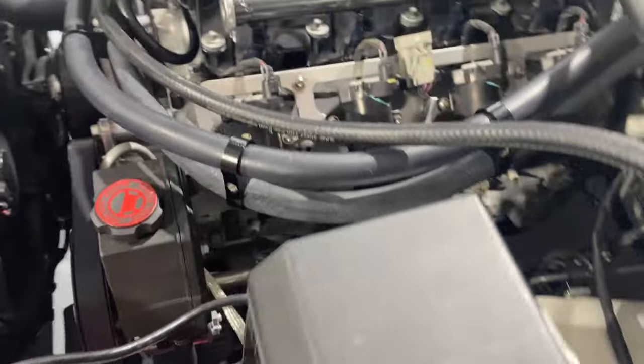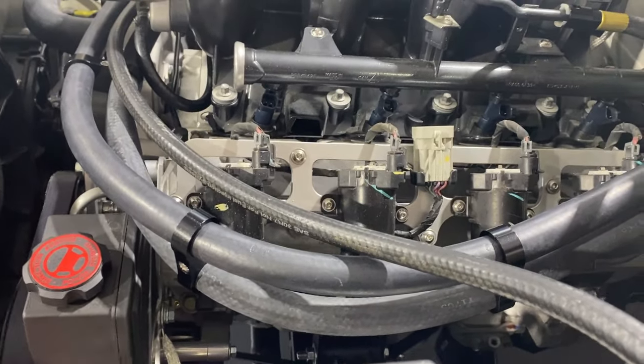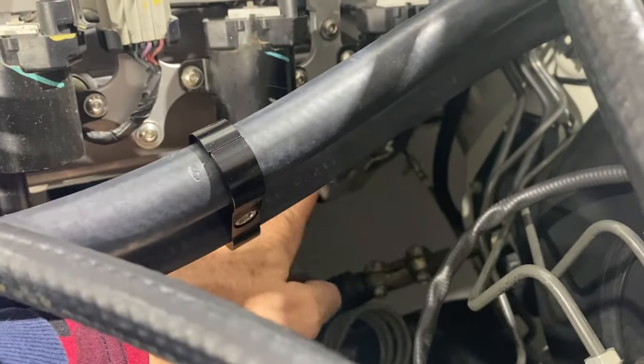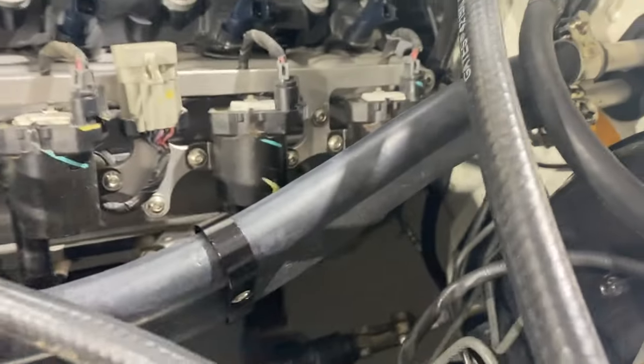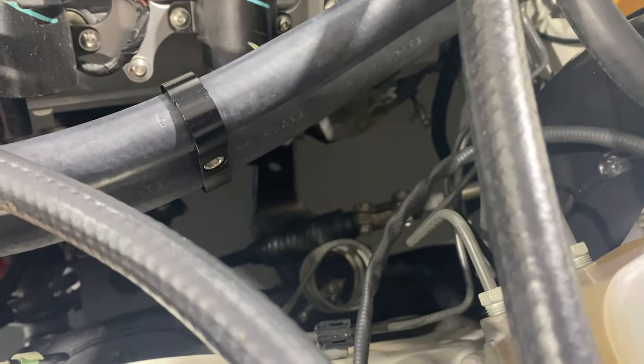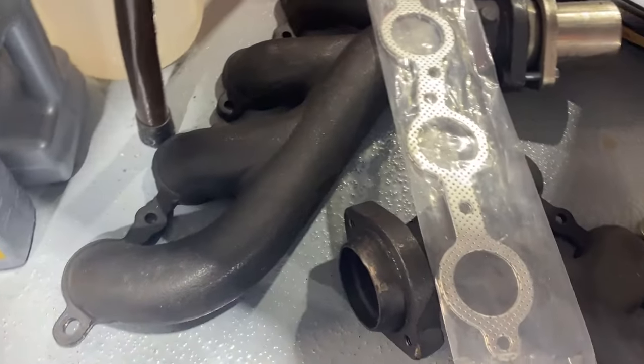We haven't put the exhaust manifolds in yet. We really wanted to run headers — we tried three different types of headers plus stock truck manifolds and nothing worked. The problem was the steering shaft right in here. The last two cylinders would make contact with it. At first we were going to try to modify the steering, add an extra universal joint, and tuck it closer to the frame, but the more I worked at it the more I realized it was way more trouble than it was worth — it was going to cost more in parts to modify it than the headers cost. So we decided to leave the steering stock and we're using what appear to be a knockoff of a Hooker cast iron manifold, and they fit great with no clearance issues whatsoever.